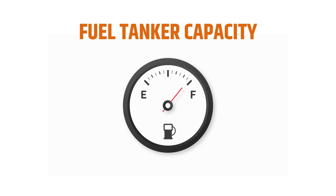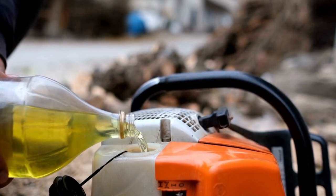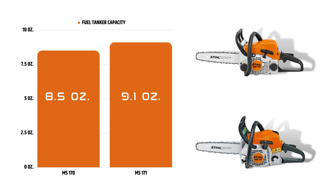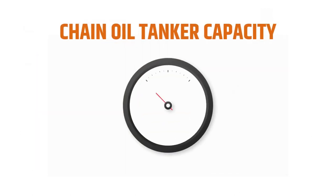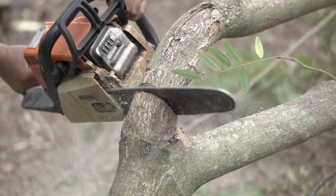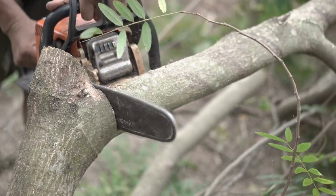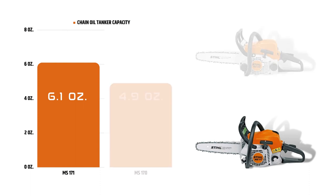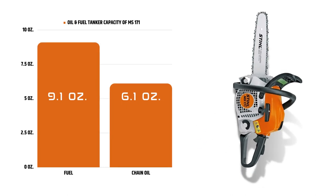Fuel Tank Capacity: Both models differ in their fuel tank capacity. Generally, the more fuel an engine can carry, the better it's considered. Stihl MS-170 can carry 8.5 ounces of fuel, while MS-171 can carry 9.1 ounces, so MS-171 is superior in terms of fuel capacity. Chain Oil Tank Capacity: Chain oil is important to lubricate the chainsaw. Stihl MS-171 comes with a larger oil tank at 6.1 ounces, while MS-170 holds only 4.9 ounces. In both cases, MS-171 provides larger capacity, allowing better cutting time without refueling.